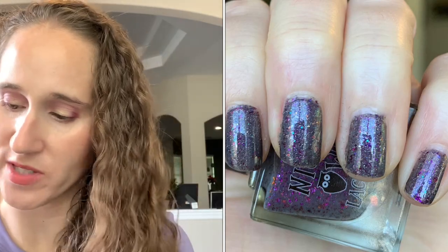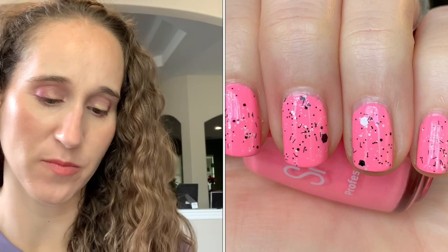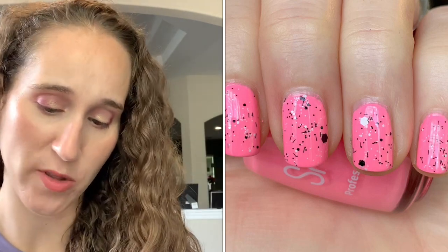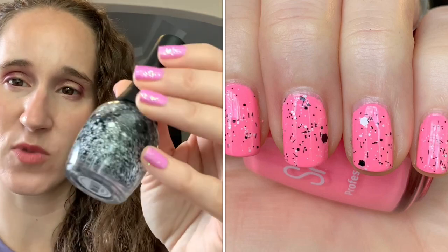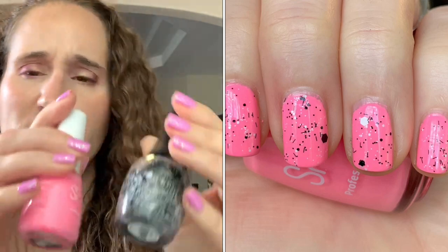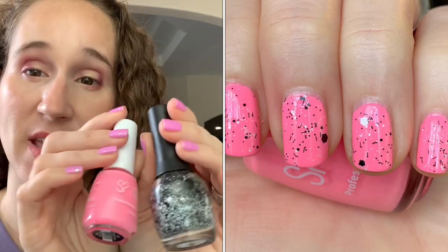Then the last mani of the month was another twin with Lisa. We're going through the different Dippin' Dots, so we wore Strawberry Swirl, which is a bright fun pink. When I have bright colors, I love my black and white toppers, so we wore Think Outside the Box by Kinderpinks — one of my favorites. I think this is the only black and white topper I have. Love this, this is like my second bottle. It was so pretty.